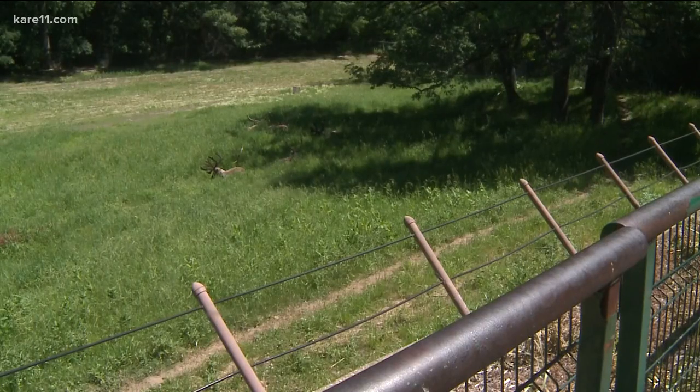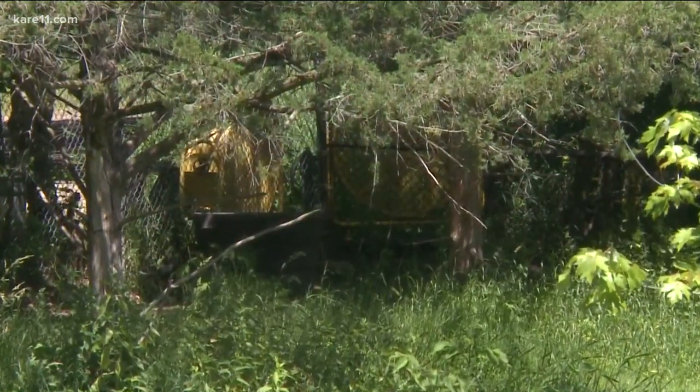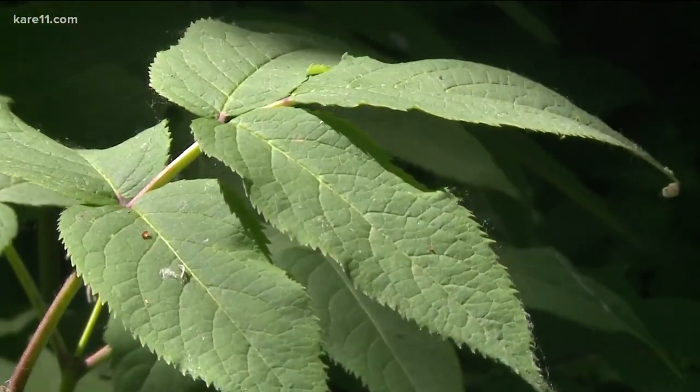Some animals like the caribou also get large industrial fans. You probably can't see them here, but they're tucked away in the trees, which are also important because they give animals some shade to lie down in.